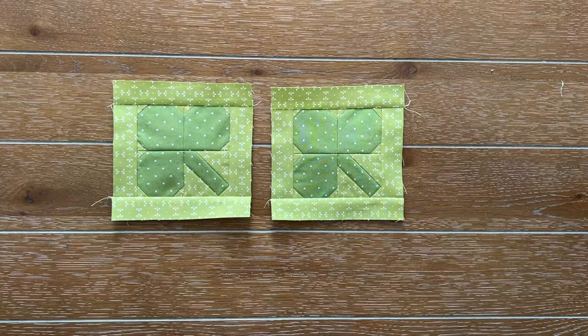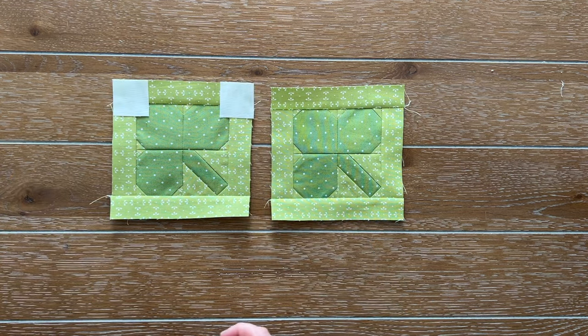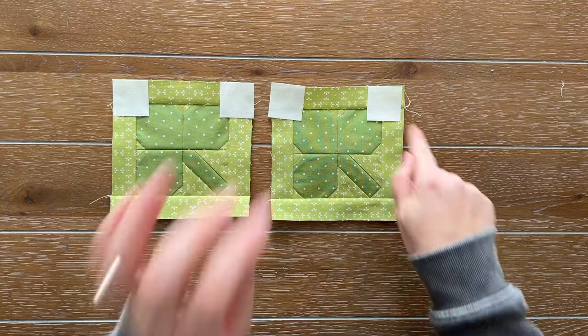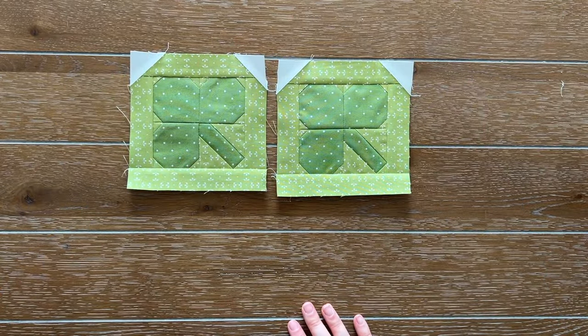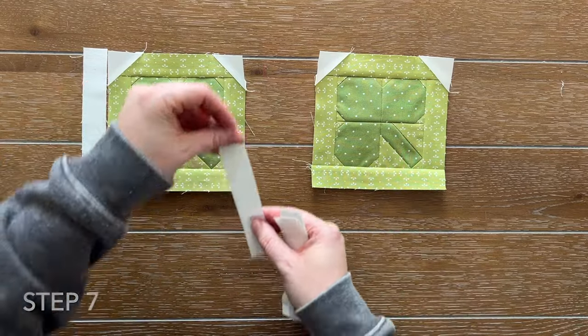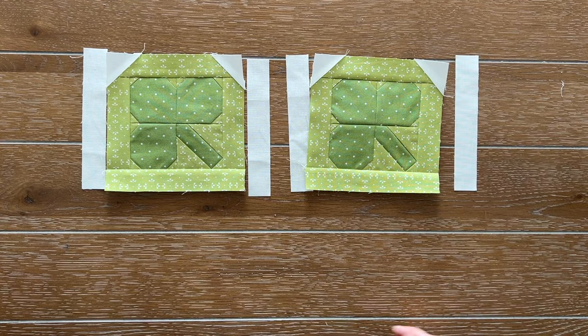I just finished step five - here are my H units. We're now going to move on to step six. For step six we are just assembling our fabric C squares to the top corners of our H unit, then trim a quarter inch away just like it says in the instructions and press. That creates the top of our cute little symbol. Now I'm going to attach fabric D to the sides of our symbol top unit and press towards fabric D.